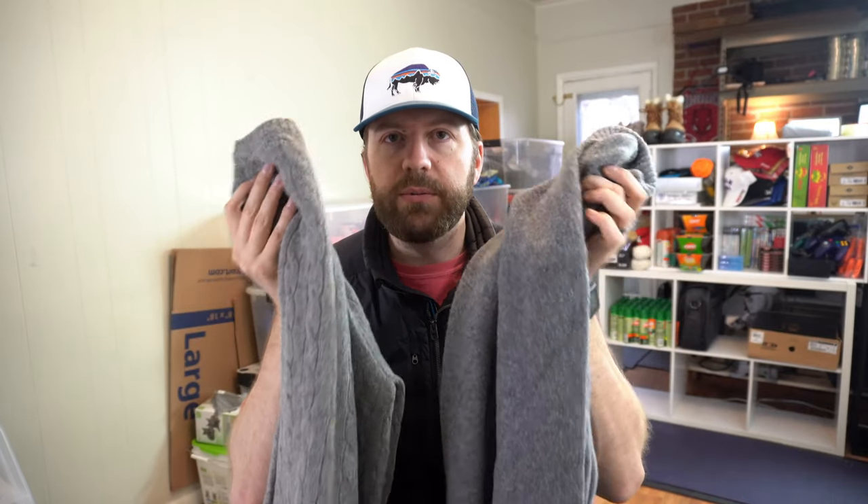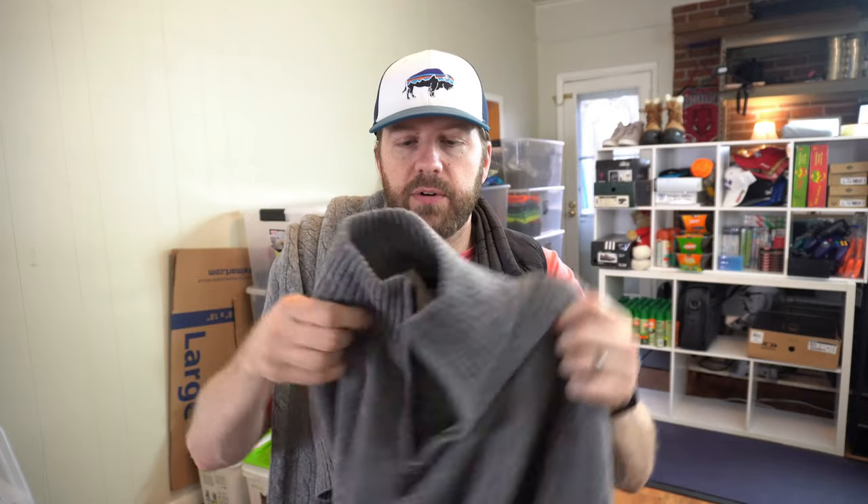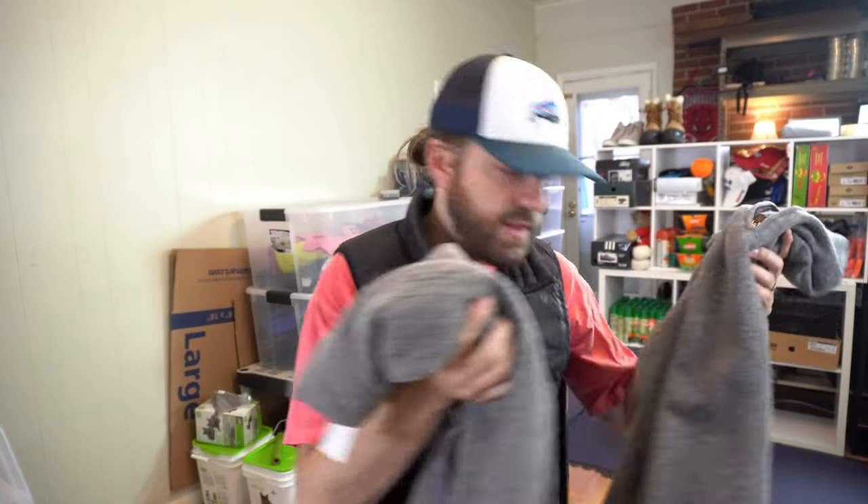Rather than going through these individually, I picked up four or five sweaters — I think they're all J.Crew, all wool. Here are some gray ones: one is a crew neck, and this one is a quarter-zip pullover — that's how I'd list it in the description. Again, $30 for these.